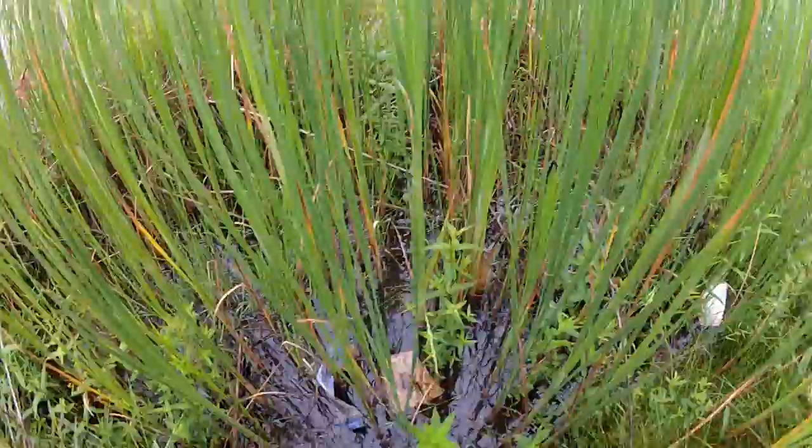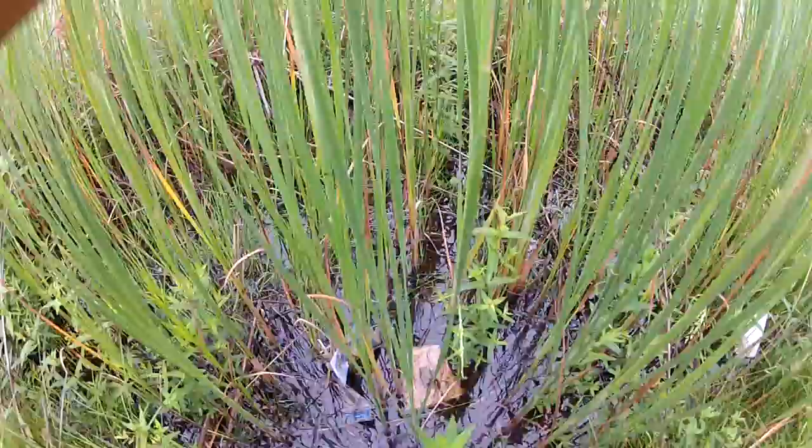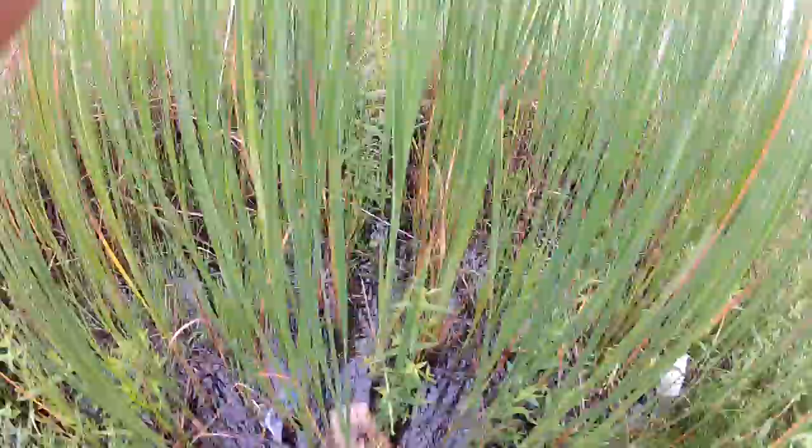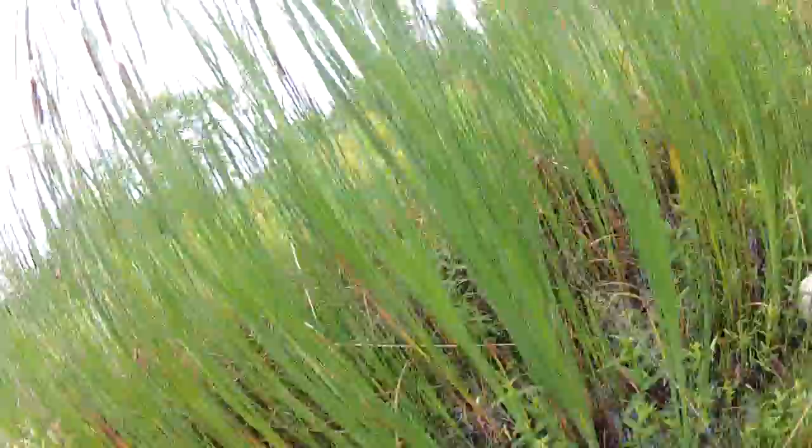What we have here is a wild edible plant — cattail. It's very high in starches and extremely abundant, so you could use them for quite some time. There are not really a whole lot of poisonous look-alikes besides daffodils and irises, but if you pick these you'll know immediately from the root that it's a cattail.